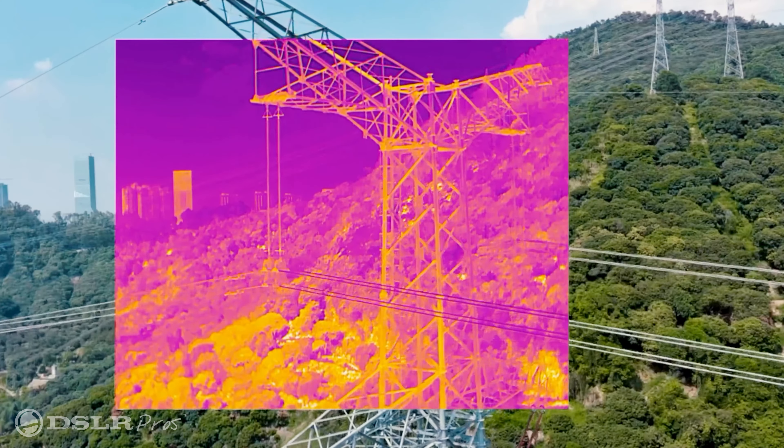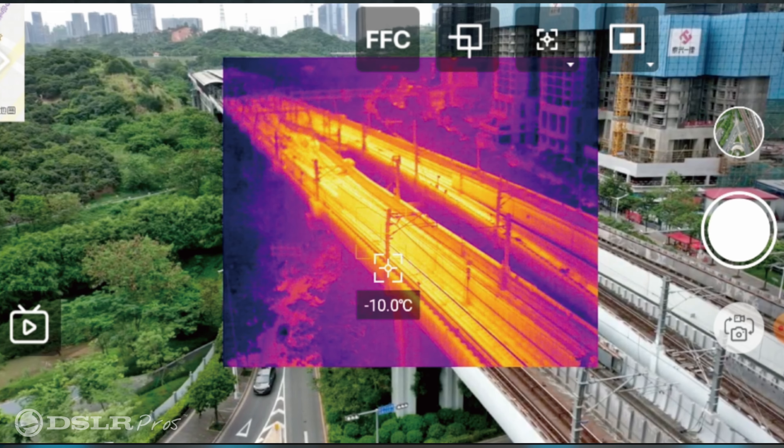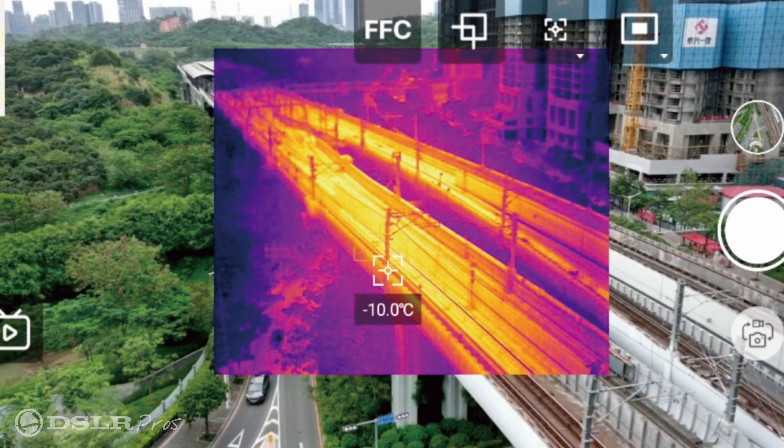The thermal camera has a radiometric capability. This enables the user to be able to read the temperature readings in every pixel within the image in post.